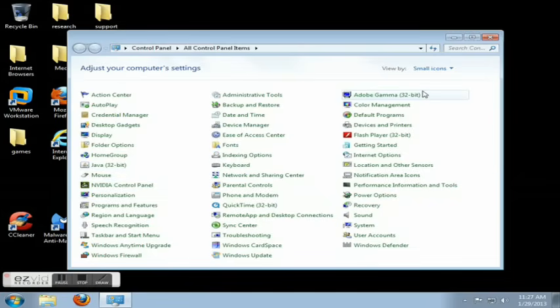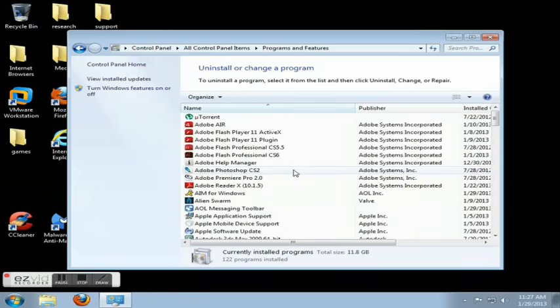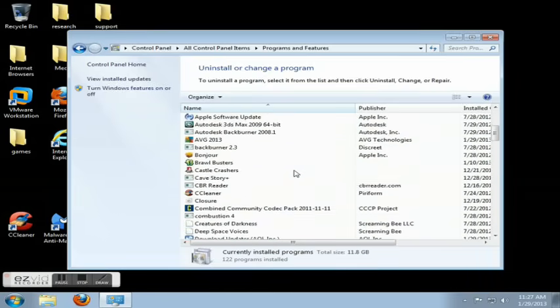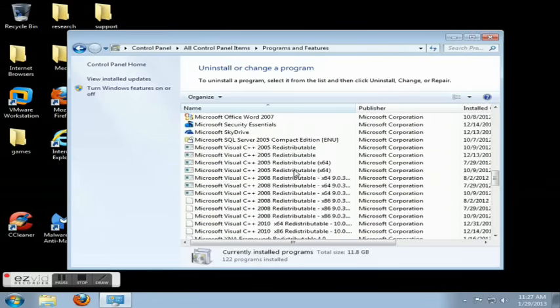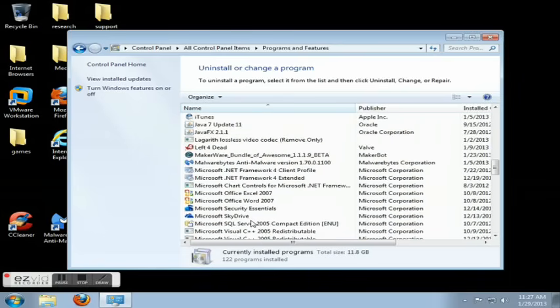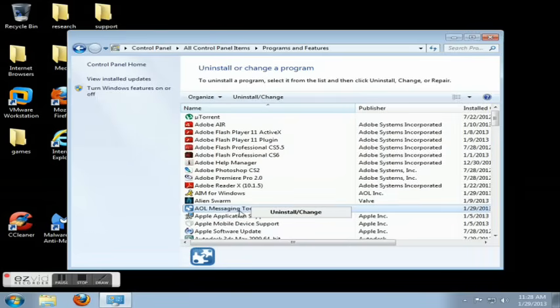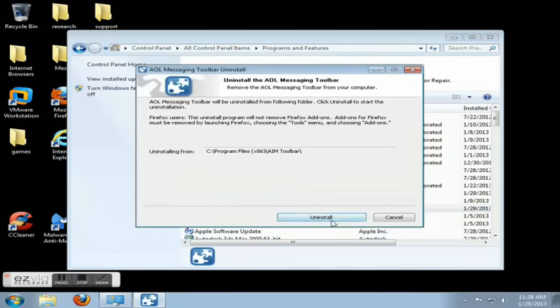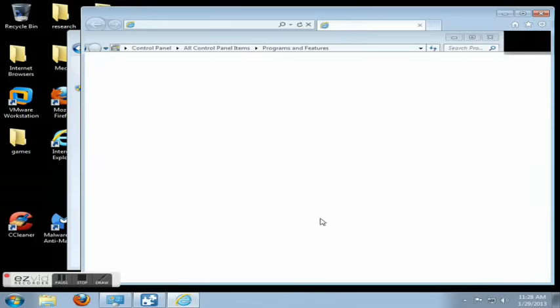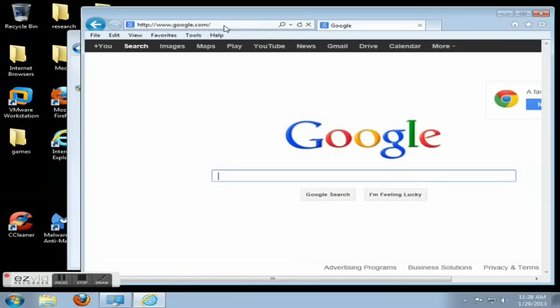Hit Start, go to Control Panel, and go to Programs or Add or Remove Programs, then Uninstall a Program. Go through the list and find the toolbar — for example, AOL Messaging Toolbar. Select it, right-click it, hit Uninstall/Change, then Uninstall. Get rid of it, you don't need it. As you can see, the toolbar is now gone and you actually have more space to see your website.